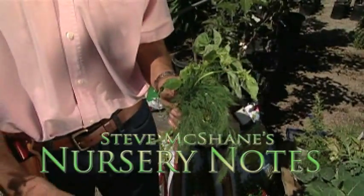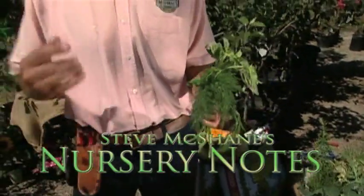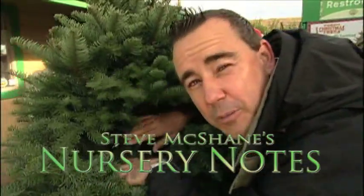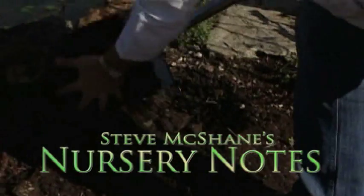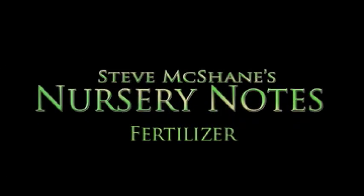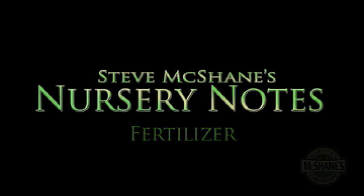Build your soil. I studied soil science at Cal Poly for five years, and that's one thing I learned, that's one thing I'm passionate about. Soil is where it all begins in the garden. Steve McShane here, McShane's Nursery dot com. Thanks for tuning in.